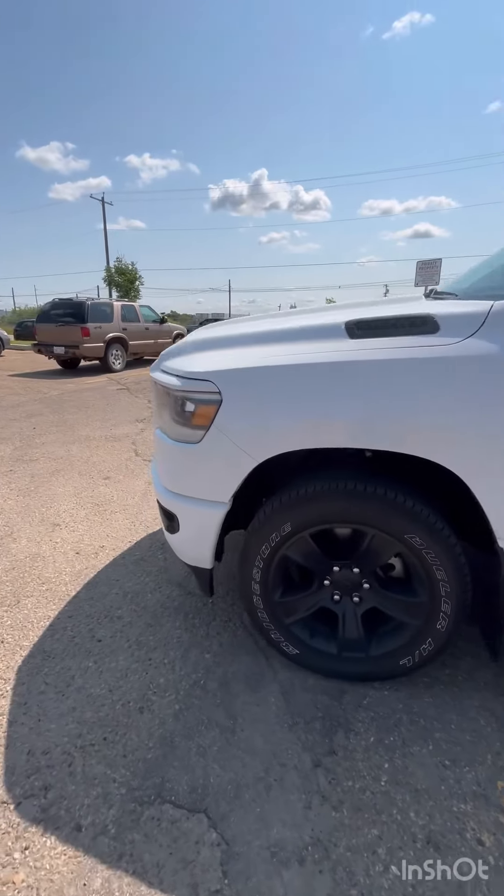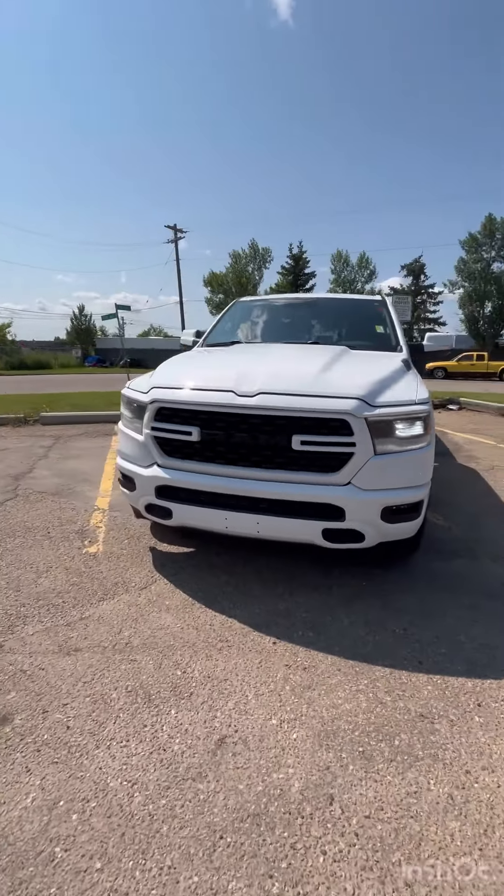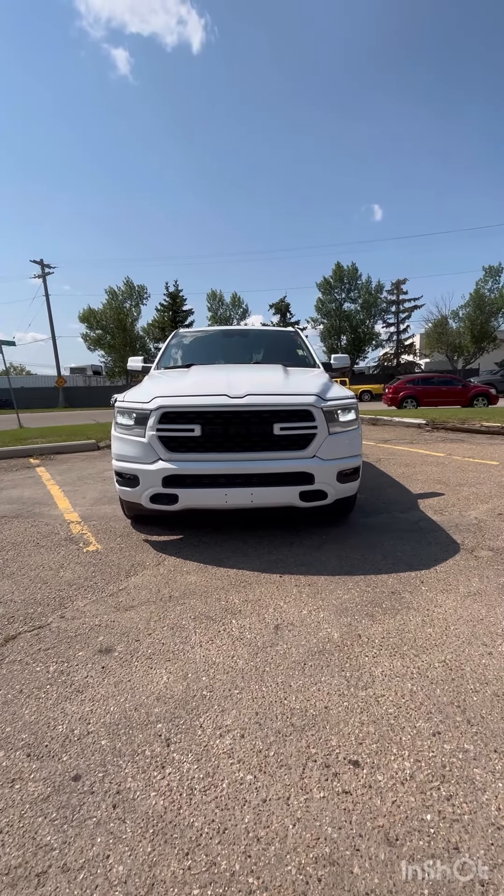If you are curious about this beautiful truck that we have at our dealership, please give me a call at 780-473-6388. I will be more than happy to answer any questions or inquiries about this vehicle we have at our dealership.